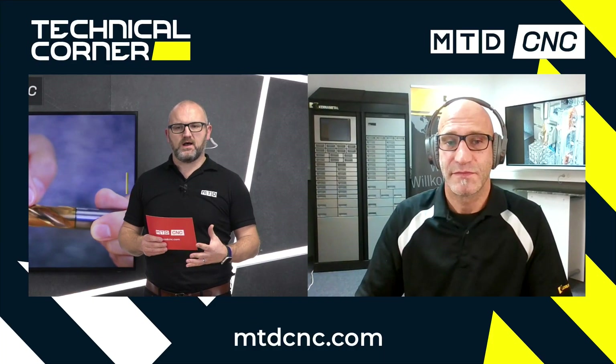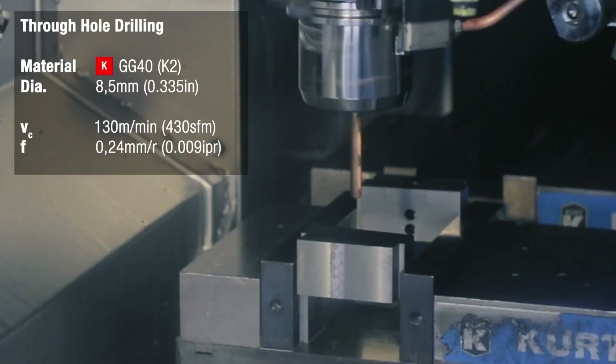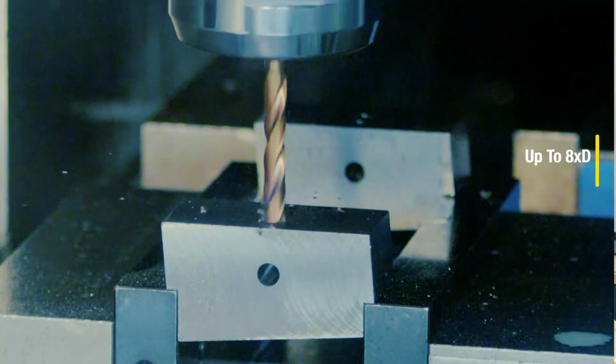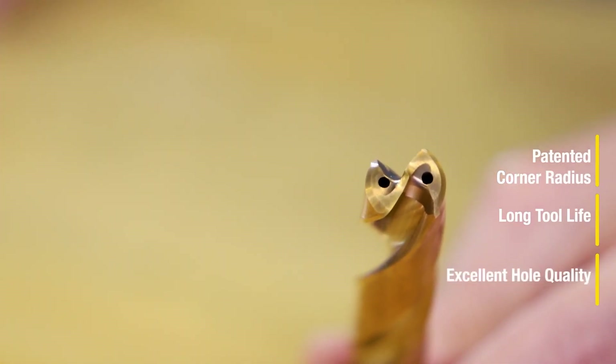What features have you built into the tool that make it bespoke to cast iron? Kenner Metal is famous for its HP geometry — the sculptured edge design that enables very high feed rates. The downside is that it can create high cutting forces. For cast iron, you select a certain edge preparation and you need corner protection. Usually a cast iron drill would show a corner chamfer to avoid breakouts on through holes. A corner radius does an even better job — it improves protection of the cutting edge corner, increases tool life, and also improves hole quality.